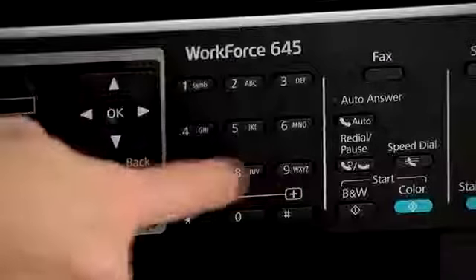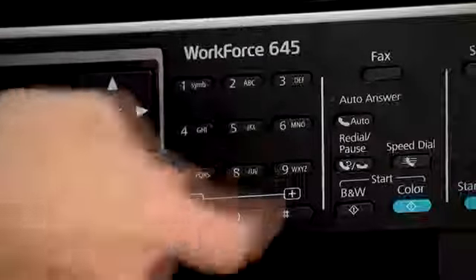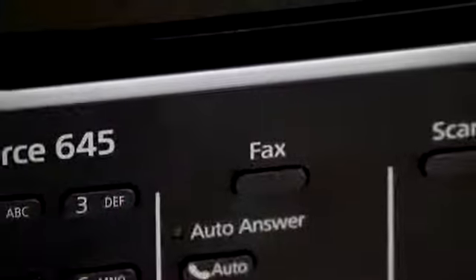Faxing may not be used as often in the age of the internet, but as a reliable and quick way to communicate when other options aren't available, it can't be beaten. The 645 fax machine can send as many as 20 pages a minute and can receive up to 180 pages when you've run out of paper.